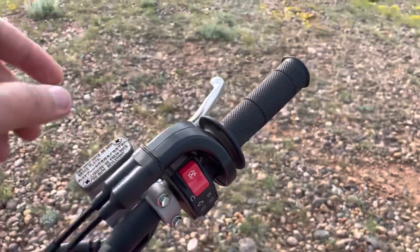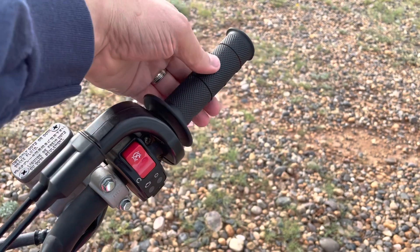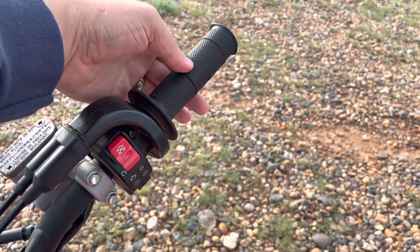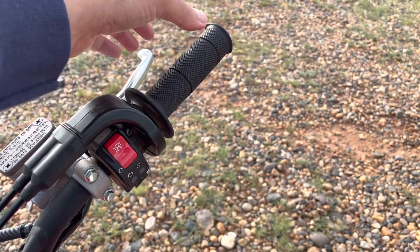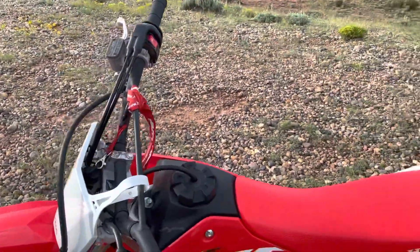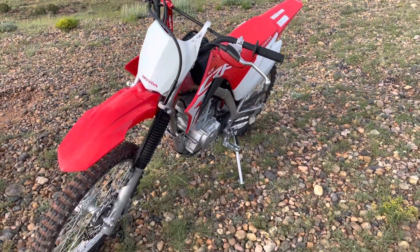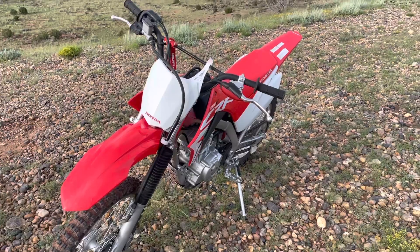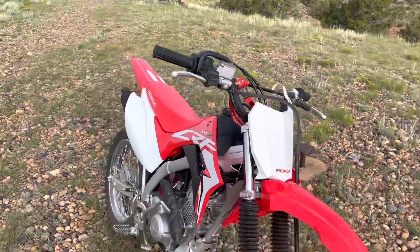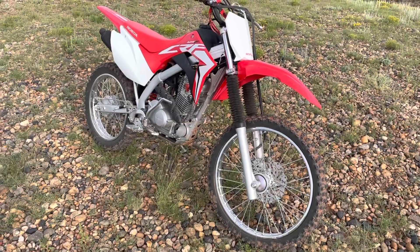The only other issue has been the twist throttle getting stiff and stuck sometimes. There was about a two-month period where if you cracked it open, it stayed when you let go. I know that's a safety concern — we never formally addressed it, we just learned to return the throttle manually. It was intuitive. Right now it feels like factory and returns fine on its own. No other issues whatsoever.